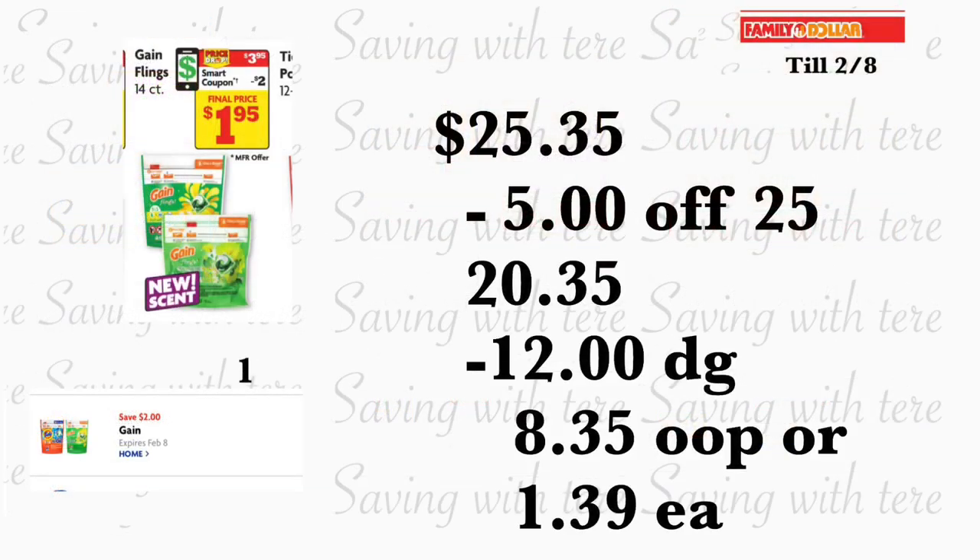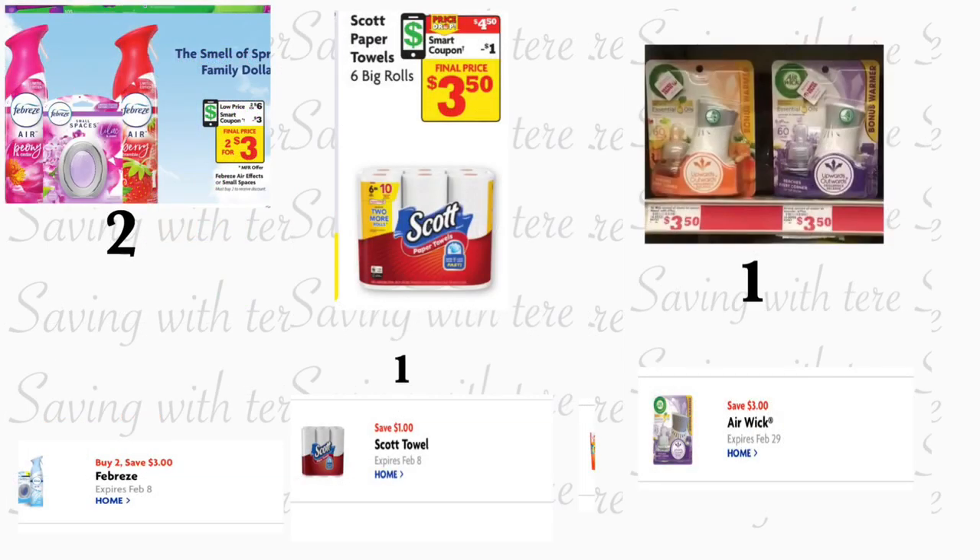El último producto en esta opción van a ser los Game Flings — o si prefiere los Tide Pods, están a $4.95, pero es mejor agregar los Game Flings a $3.95, y tenemos el cupón digital de dos dólares. Total de estos productos le va a quedar por veinticinco dólares con treinta y cinco centavos. Menos su cupón de $5.25, tenemos un total en cupones digitales de doce dólares — pagaría ocho dólares con treinta y cinco centavos, o solamente un dólar con treinta y nueve centavos por cada producto.